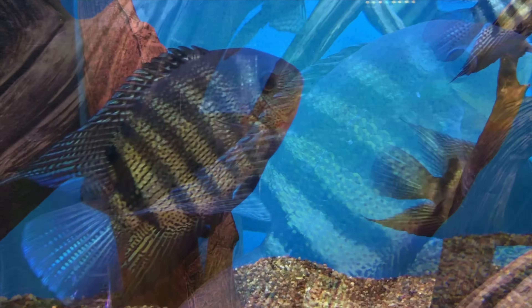So that's a quick comparison of severums versus discus. For my money, I tend to lean towards the severums because I find them easier and cheaper, and they're still absolutely beautiful fish. If you had a choice, what would you pick? Both — both are great fish. It really just depends on how much work you want to do and the types of environments you can set up. But once you have those things figured out, both are a great choice. We've got species profiles in the description below. Appreciate you being here, and we'll see you in the next one.